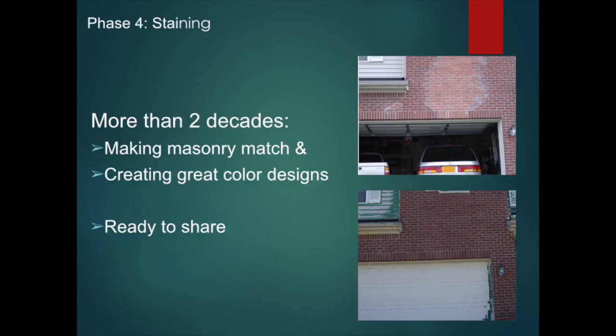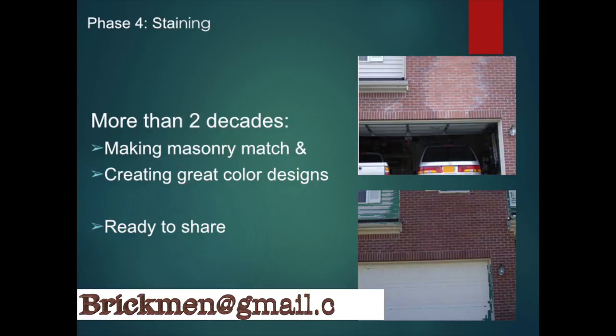As we go through the rest of this presentation, you may have questions or comments. Please feel free to write them down as we go. You might even want to type them directly into an email addressed to me at brickmen@gmail.com. I want to hear from you and will try to address all your questions as quickly as possible.